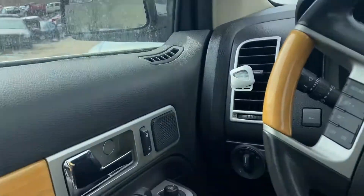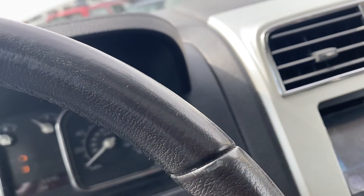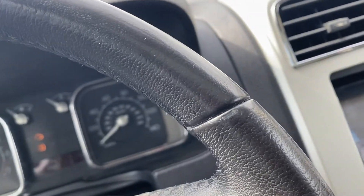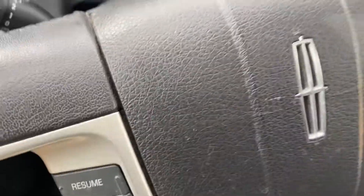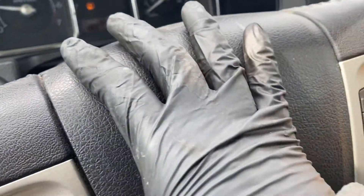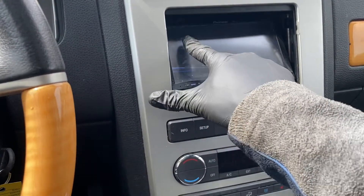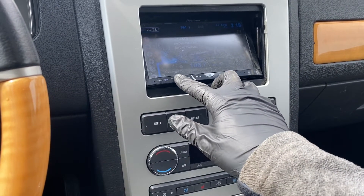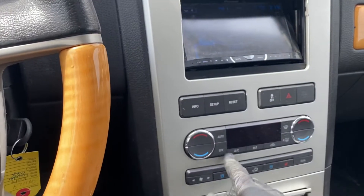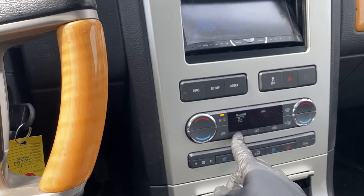On the inside, power windows — front two are good, rear two are good. How many miles are we looking at here? I believe it said it had 240,000 miles. Off the market radio, that works. Heat and AC works.